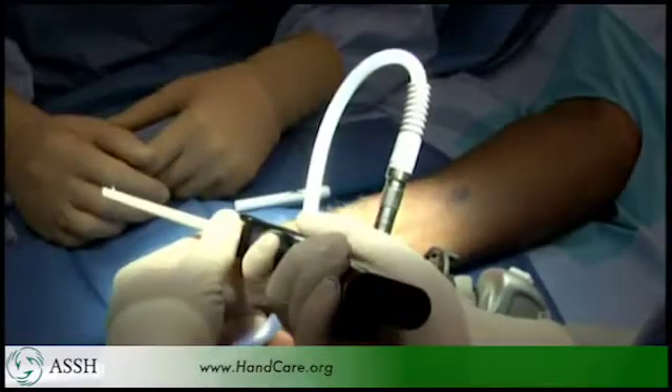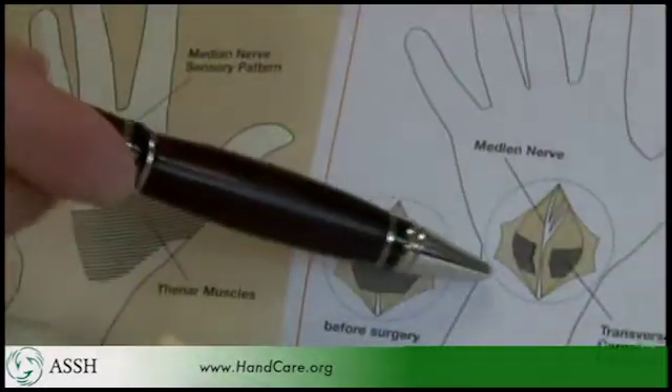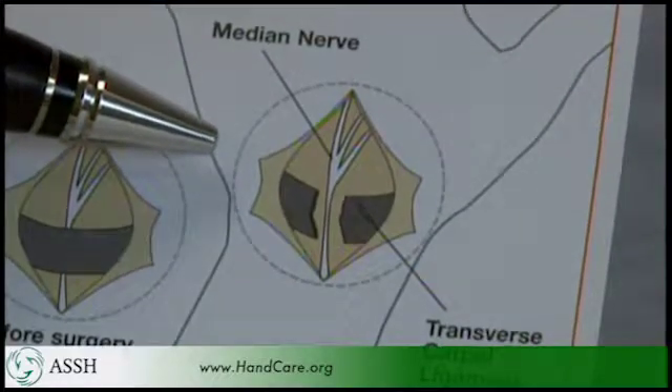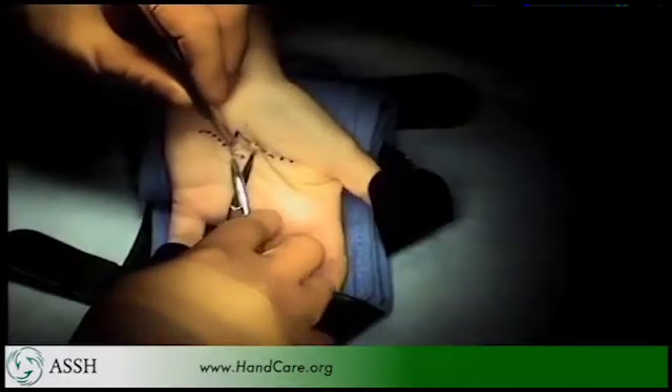Hand surgeons have developed several techniques to perform the surgery. In all cases, the surgery serves to cut the carpal ligament to take pressure off the median nerve at the wrist. The procedure has evolved away from making large incisions across the entire wrist and is now performed using much smaller incisions.